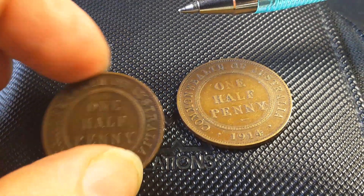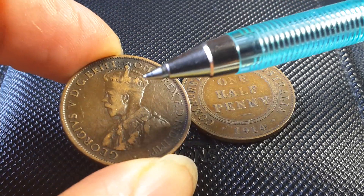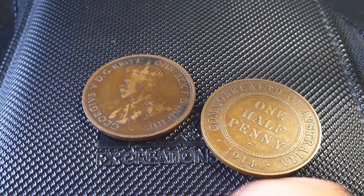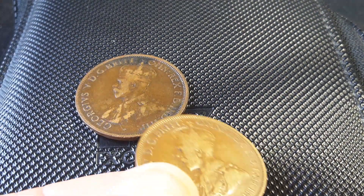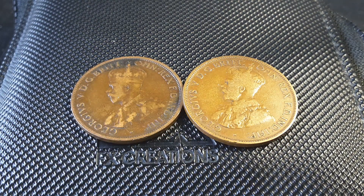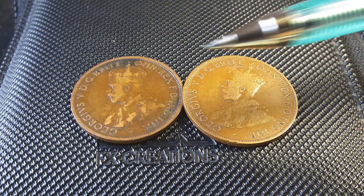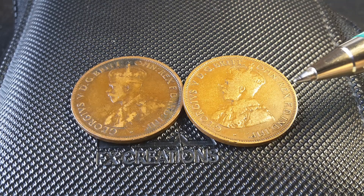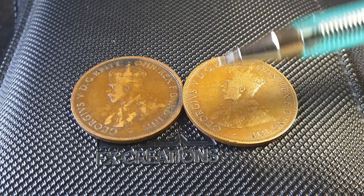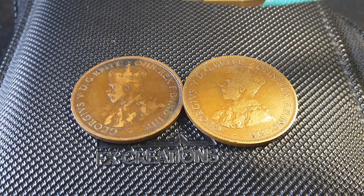If we look at the grade on this coin and turn it over, we get a grade of fine. The book value for fine coins of both of these is actually $12 — that one's fine as well, so about $12. If you're going to buy these on eBay or another site, you'll probably be looking at about $6, because that's generally half of book value.